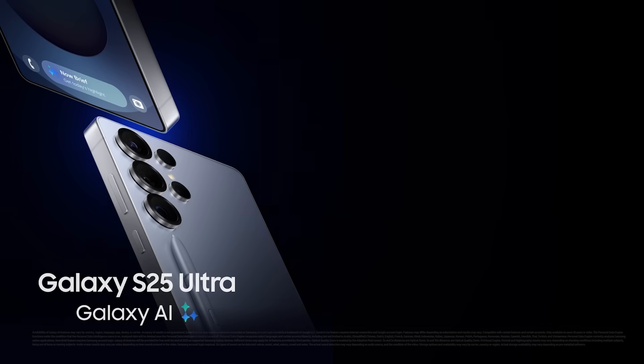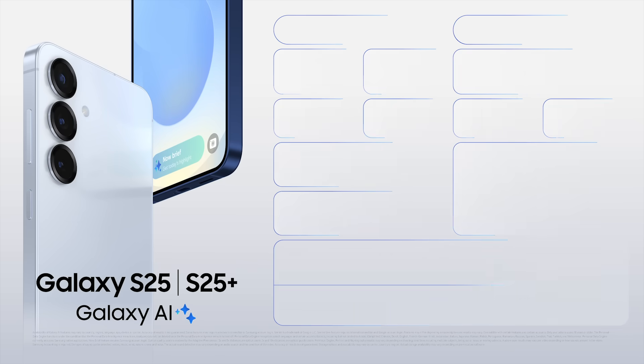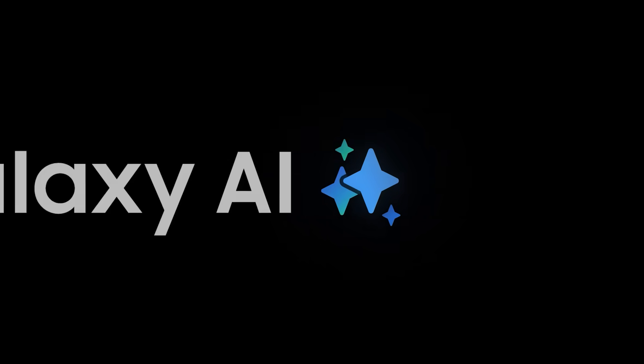The Galaxy S25 series is built to redefine what a smartphone can do, with cutting-edge AI and next-level performance. This is a true paradigm shift — the Galaxy S25 series, built for the world.